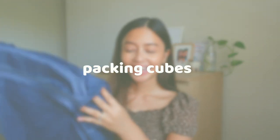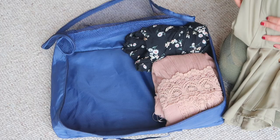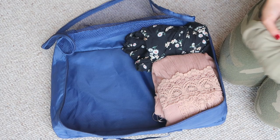Another favorite item from Daiso are these travel pouches — packing cubes. I love these because they make packing so much easier; you can really shove a lot in and you just have so much more space in your luggage.